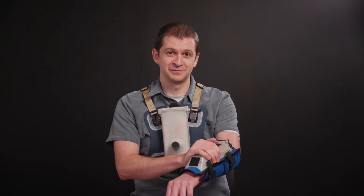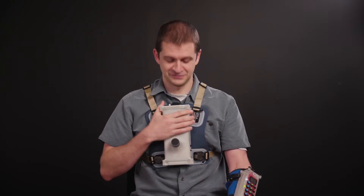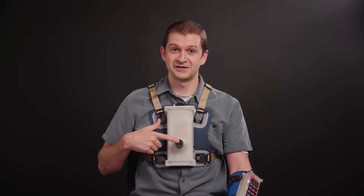ChatLite plays whistles into the water through this transducer on the front, while ChatJr here on my chest recognizes sounds that it hears through the water with this hydrophone.